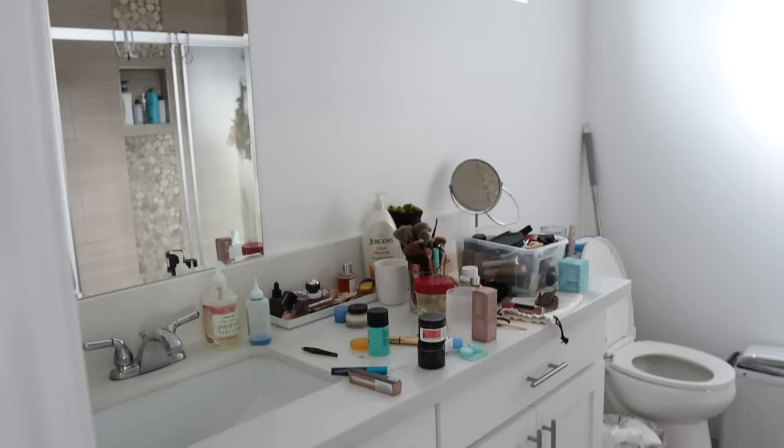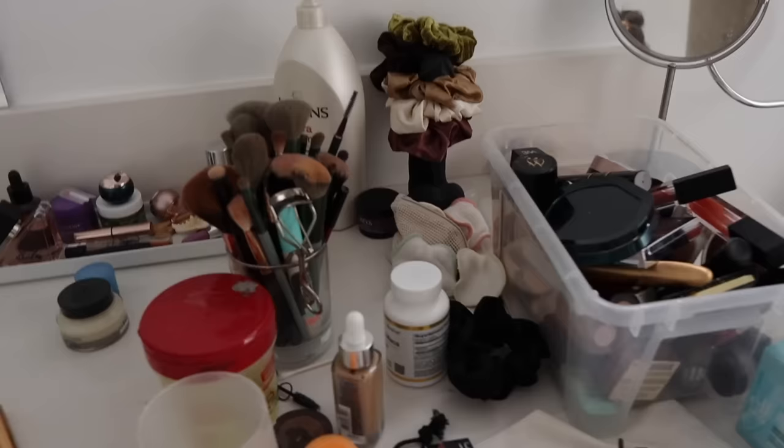Moving on to the bathroom — we clearly have a lot of clutter. This is my makeup bin, but I just got a whole makeup organizer which is downstairs. I got some sort of organization over here, and a new electric toothbrush. If you don't have an electric toothbrush, get one — I was anti-electric toothbrush for so long, which is kind of bad because I am in dental school. Ever since getting one, I don't think I can ever go back. My teeth are so much lighter now because it does a way better job of cleaning.